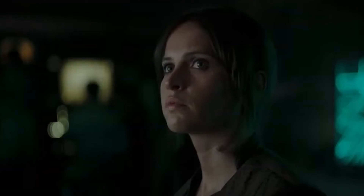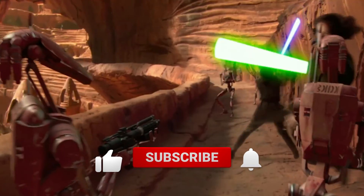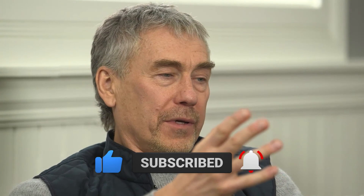That's a wrap for this video. How many of these easter eggs did you manage to spot on your first watch? And do you think we missed anything? Let us know in the comments below. Make sure to give this video a thumbs up and subscribe to our channel for more videos like this. See you in the next one.